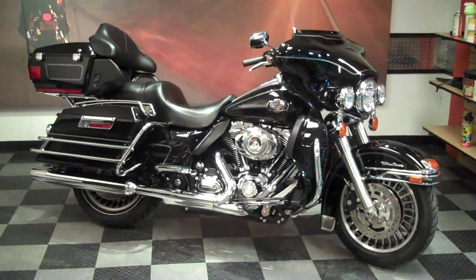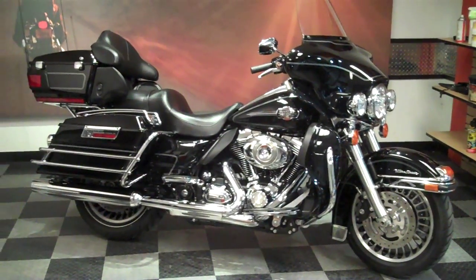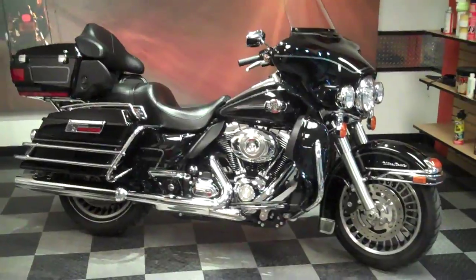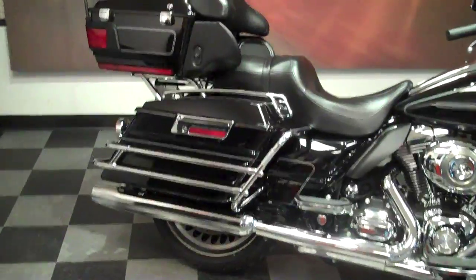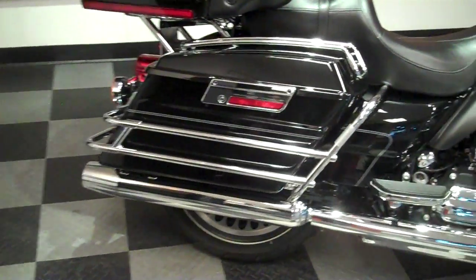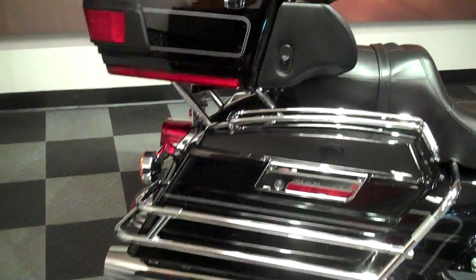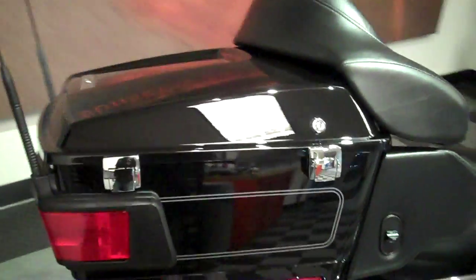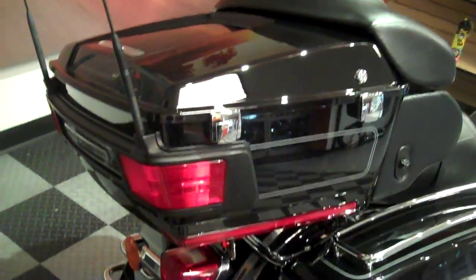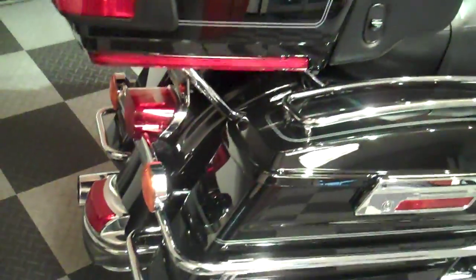Here we are — this is a 2009 Ultra Classic. This bike's got just at 10,000 miles on it. Of course, this is the new frame design in 2009 with the 180 rear tire and new chassis design. It's an excellent looking bike — vivid black — and in great shape, with the saddlebag lid guards on this one.